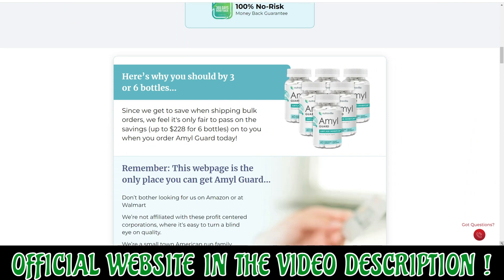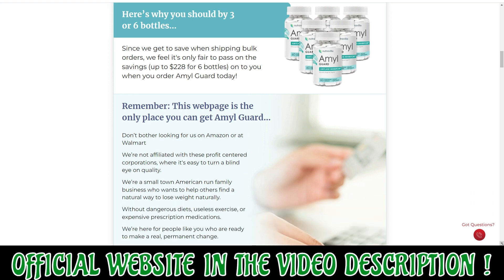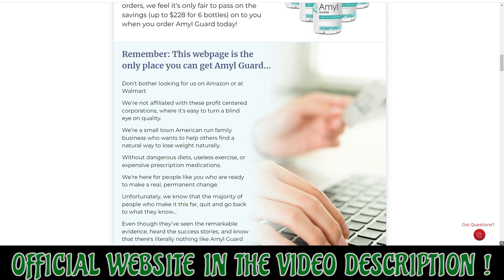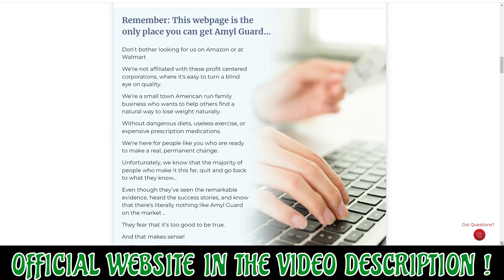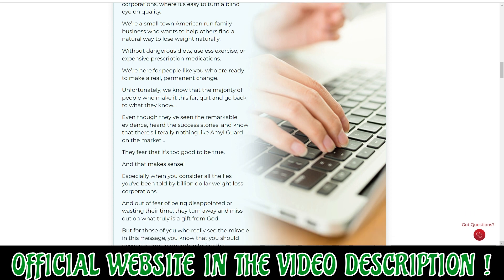Each ingredient used in AmylGuard undergoes rigorous testing to prove its potency. The supplement targets the root cause of weight gain, thus users do not need to follow a strict diet or thorough training and exercise programs.